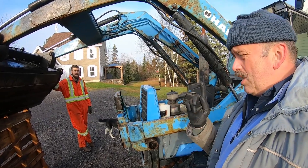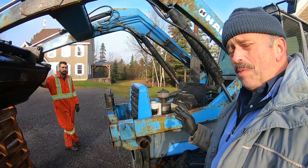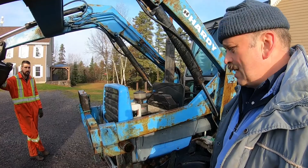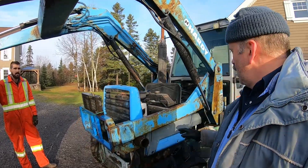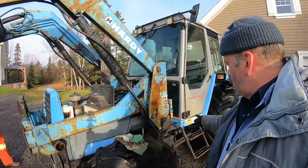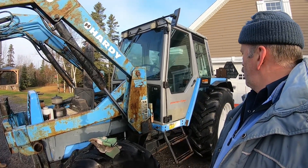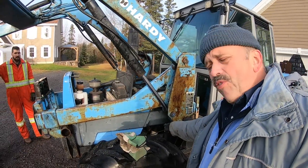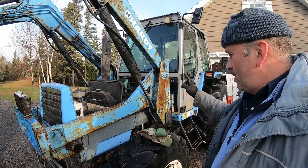The dealership was in Saint-Hyacinthe, about 30 minutes east of Montreal. They used to sell these tractors here in this province and the guy — his name is Jacques — did really good service. I'm going to give you the links on the video. We're going to flush the hydraulic system and the engine, so we're here for a good full day for sure.